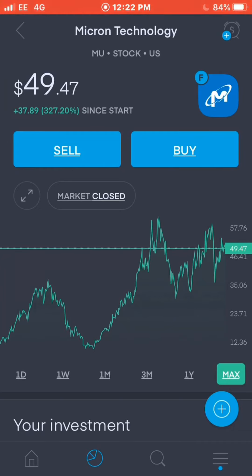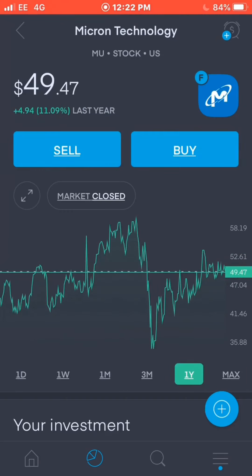That detailed information is something Trading 212 offers that Freetrade doesn't — it's similar to what you'd get on the Simply Wall Street app. The graphs are a lot smoother too; you can slide across day by day more easily. Micron Technology is up 11.9% in the last year. I'll be taking a lot more notice of graphs in this portfolio — trying to identify the best time to buy. They hit a low of around $34 back in March at the height of the economic downturn and are back up to $49 now.